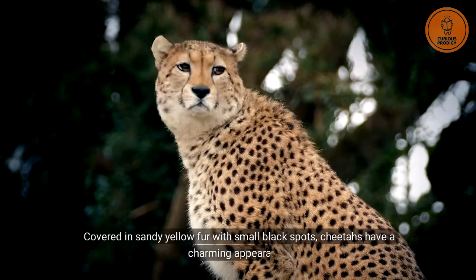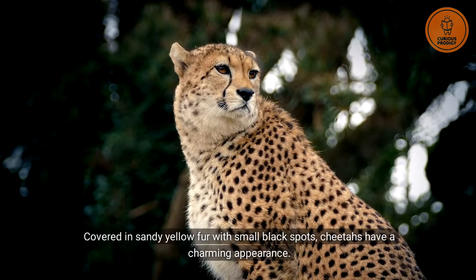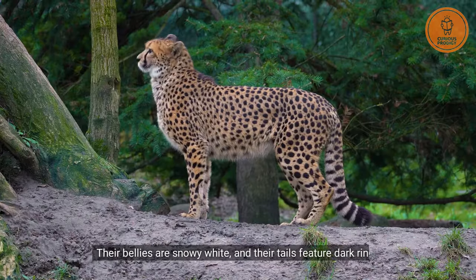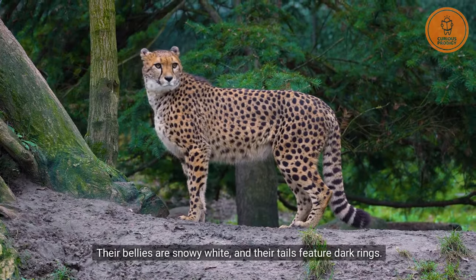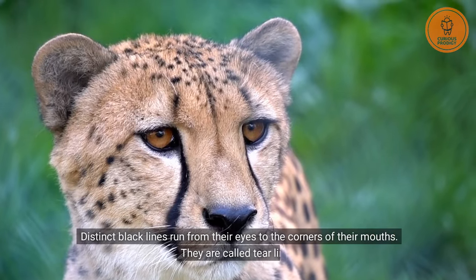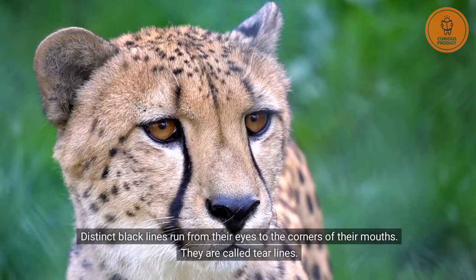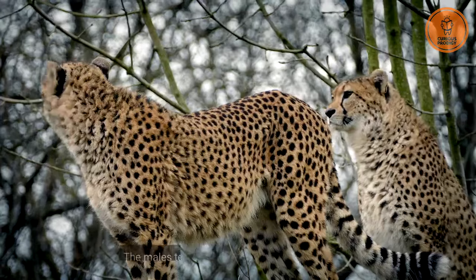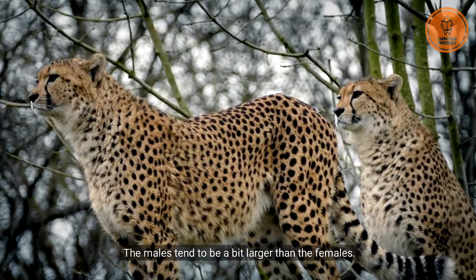Covered in sandy yellow fur with small black spots, cheetahs have a charming appearance. Their bellies are snowy white and their tails feature dark rings. Distinct black lines run from their eyes to the corners of their mouths — they are called tear lines. The males tend to be a bit larger than the females.